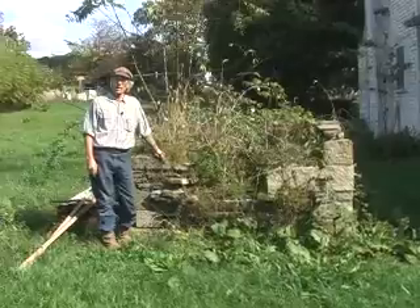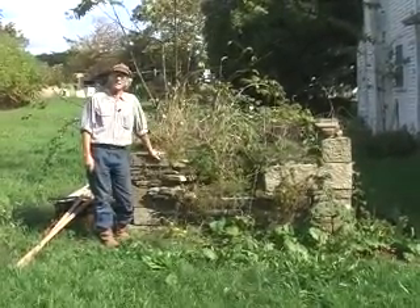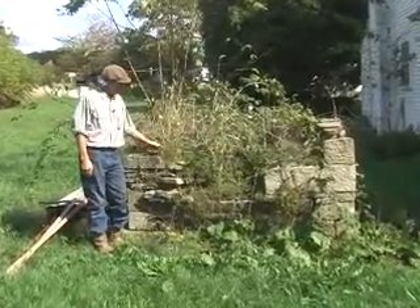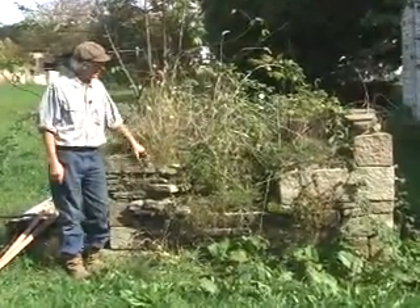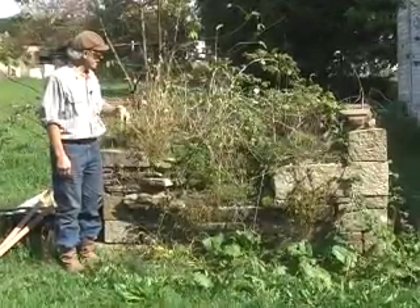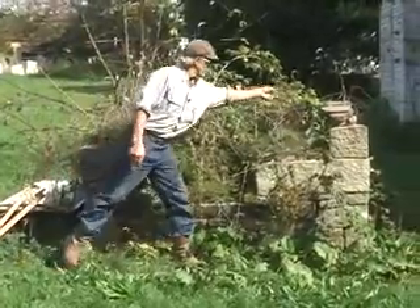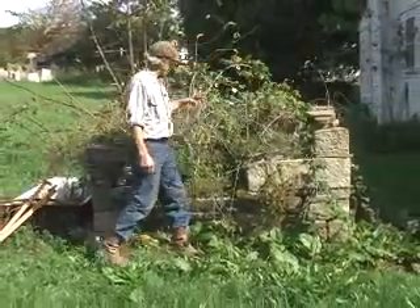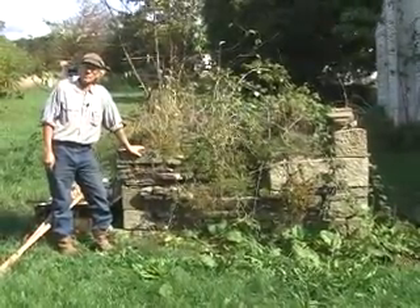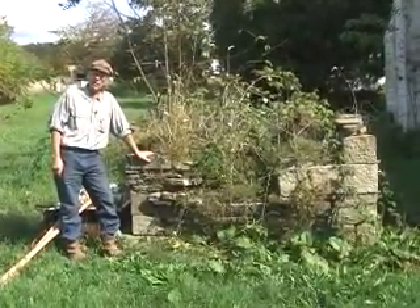The sad thing about most bake ovens is that they no longer exist. Here, however, is an example of the remains of a bake oven. Beautifully made, hand-cut stones. Unfortunately, the dome has fallen in, probably because there's no roof anymore. There is one hint of a rafter left, but once the roof goes and the dome is no longer protected, it doesn't take many years for it to simply fall in.